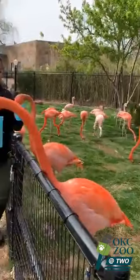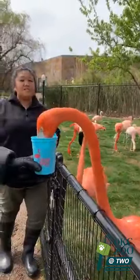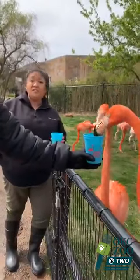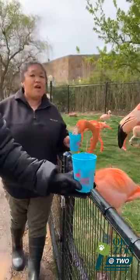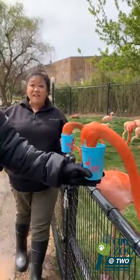Next question from Ginny Adele: how long do flamingos live? In the wild, flamingos can live up to 20 to 30 years, but in zoos they can live into their 50s. In our island life flock, we actually have a bird that is going to be 58 years old this summer!